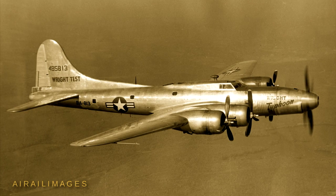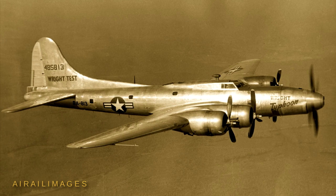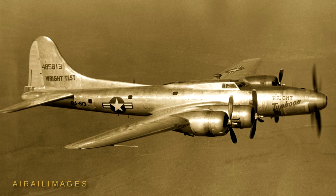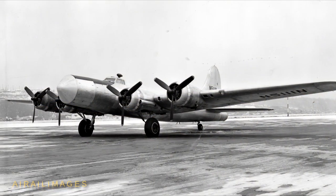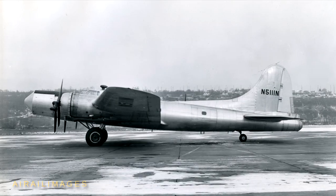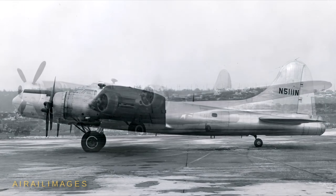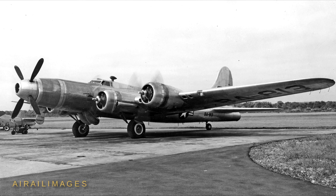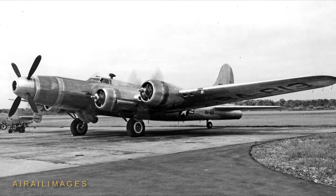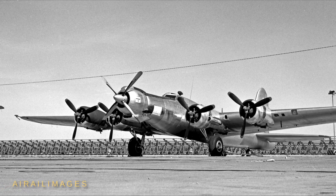At war's end, the need for testbed aircraft that could carry new turbojet and turboprop engines aloft spawned a pair of B-17G conversions by Boeing, given the model designation 299Z. These B-17s kept all four R-1820 radial engines and incorporated a series of streamlined engine mounts in the nose to accommodate turboprops, advanced versions of the R-3350 piston engine, and even an underslung turbojet.